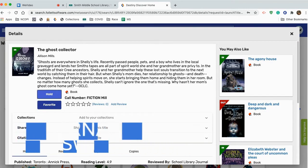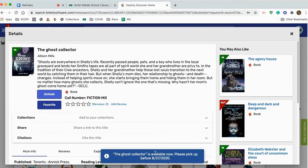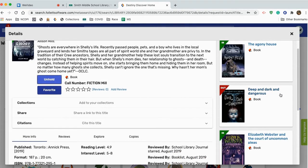Now I see the same screen, but this time I have some options. I can favorite it, or I can hold it, or there are some other fun things I can do down here. So I'm going to go ahead and place a hold on that book. If you look down here, it says the hold is now available. There are some other options for books similar to this one over on the side. I can place a hold on any of these books. What about this one — Deep, Dark, and Dangerous? That looks pretty good.